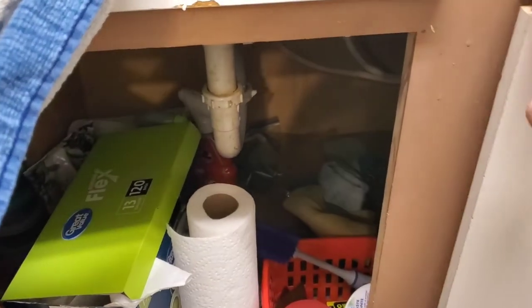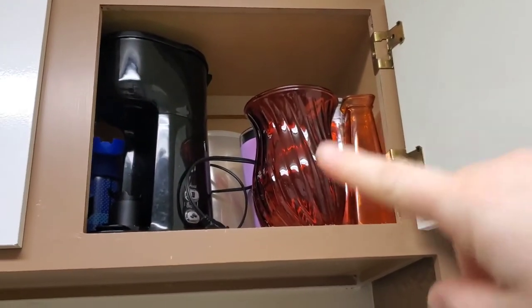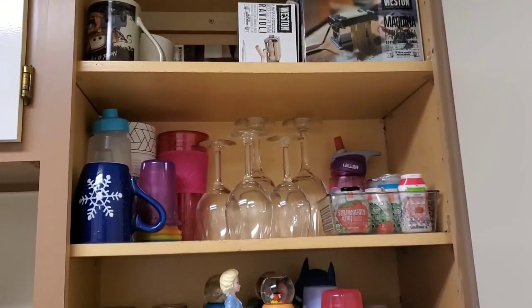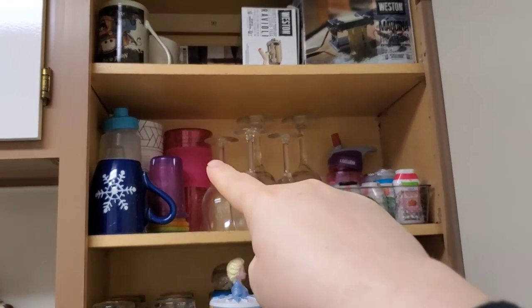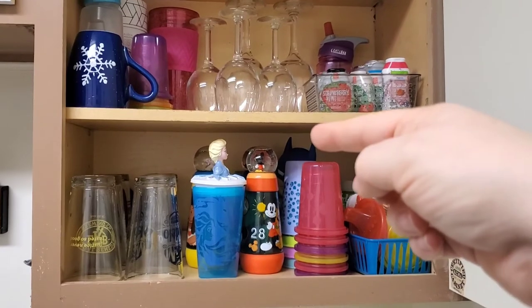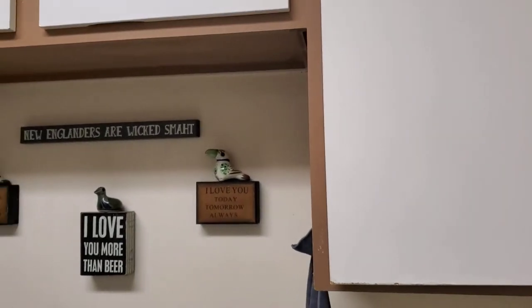Under the sink is just kind of crazy - I honestly don't know what's going on back there. Above the sink is actually my nephew's stuff - I want to go through my vases and bigger cups we don't use anymore. Up here, there's a pink cup in the back I haven't used in forever, and that Batman cup we don't use anymore - I just need to go through them.